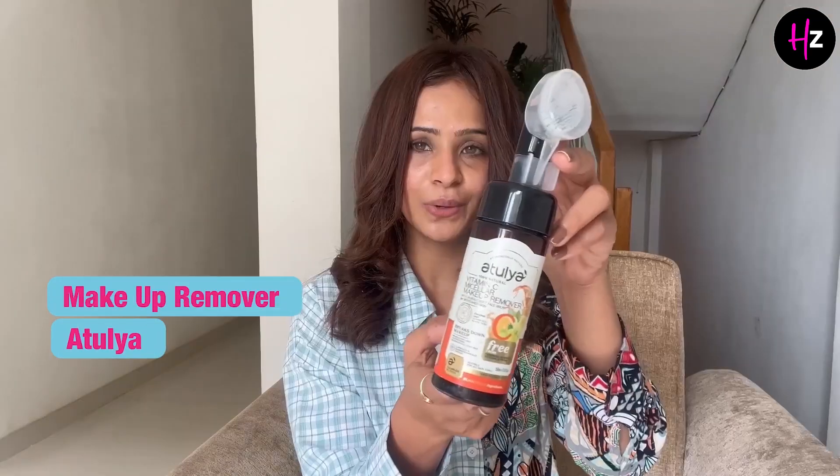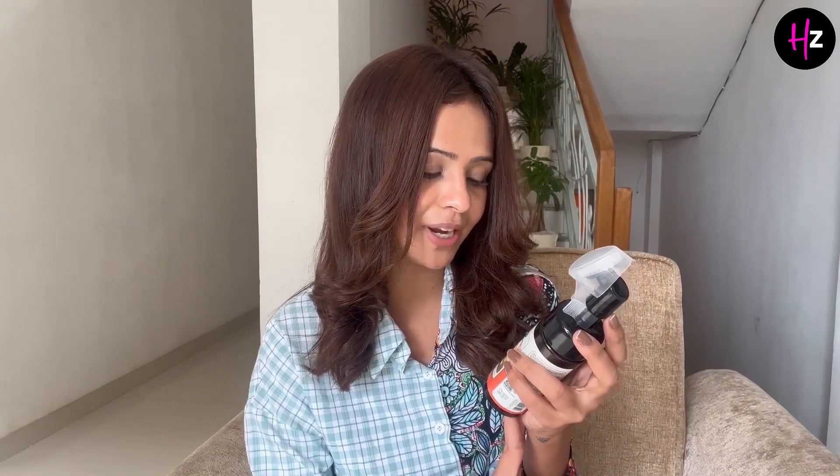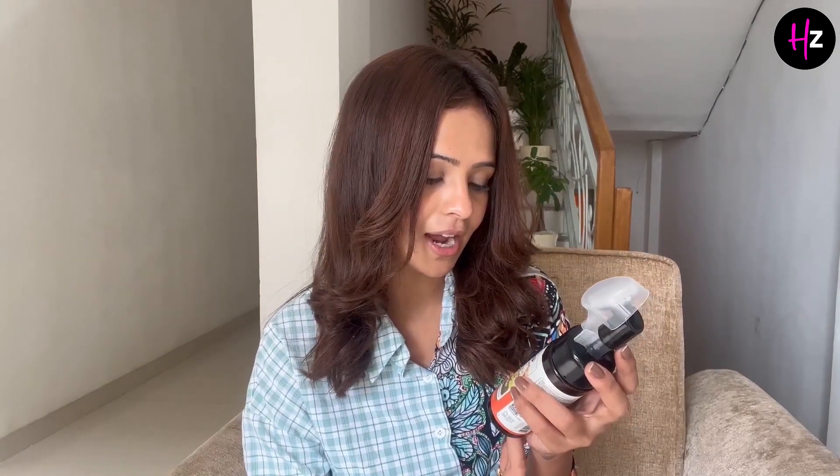Last but not the least, I will be sharing with you my favourite makeup remover, which is this one. It is from Atulia and it contains vitamin C. It breaks down the makeup and is enriched with lemon peel and aloe vera. Rinse your face with water.